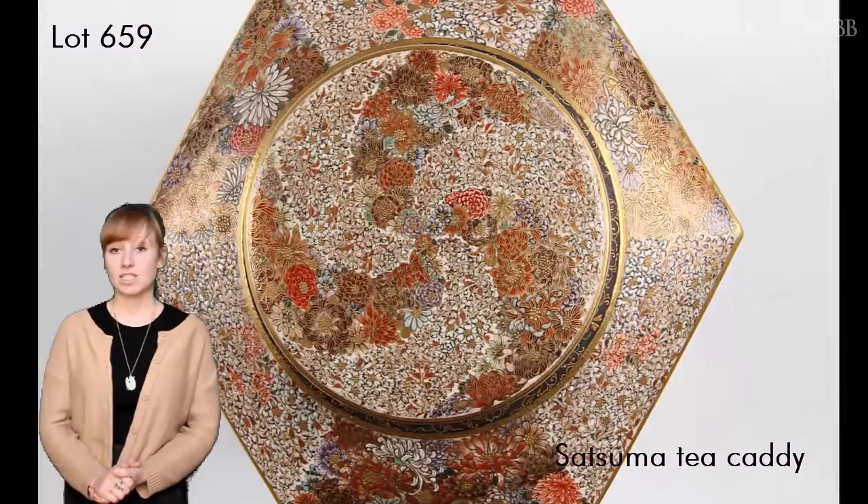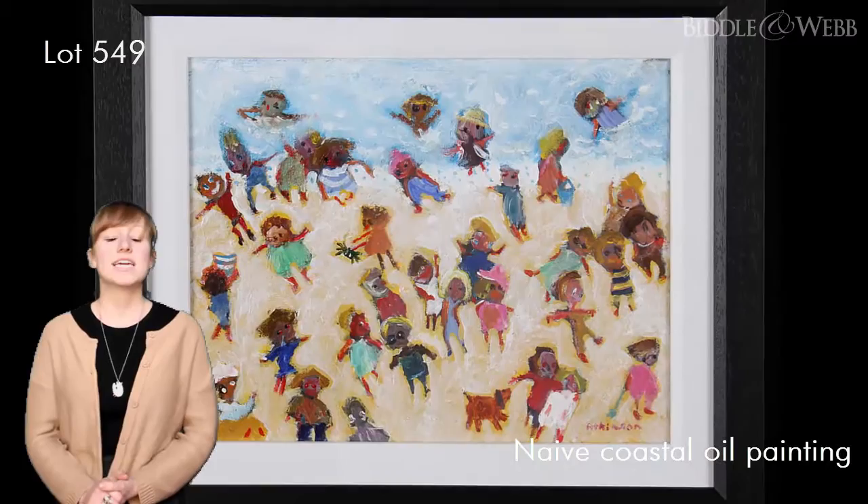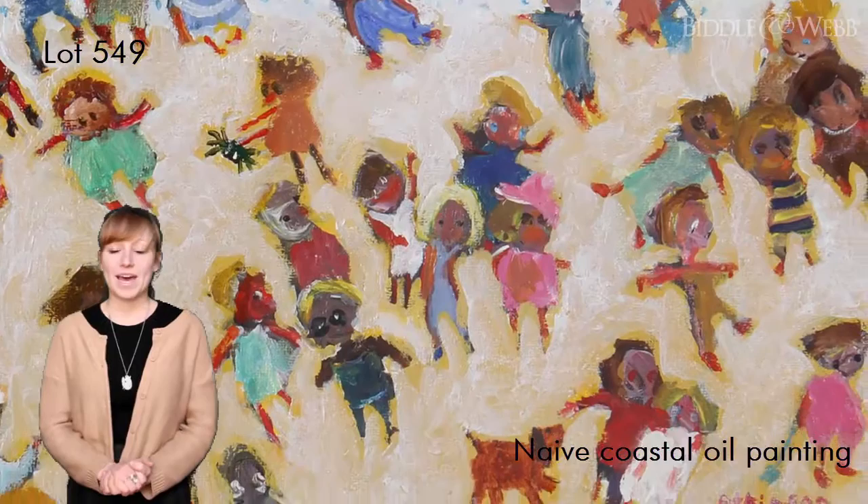Finally, lot 549, an oil on canvas by Yorkshire-based artist Sue Atkinson, is certainly worth a mention — one of her three pieces up for auction in the March sale. This painting is of a naive composition with various figures along the beach and paddling in the sea.